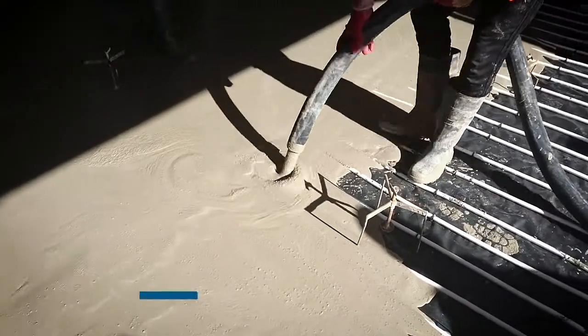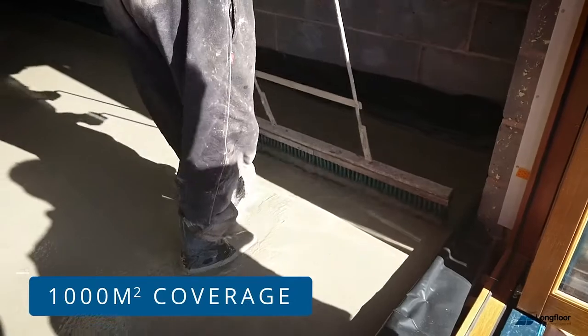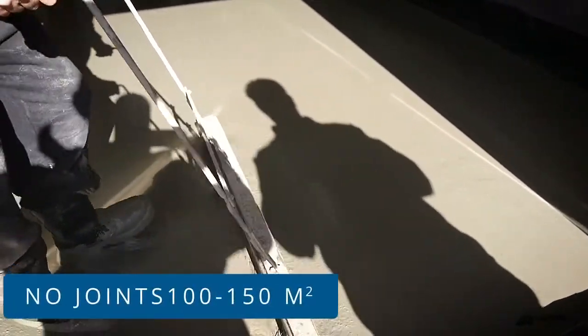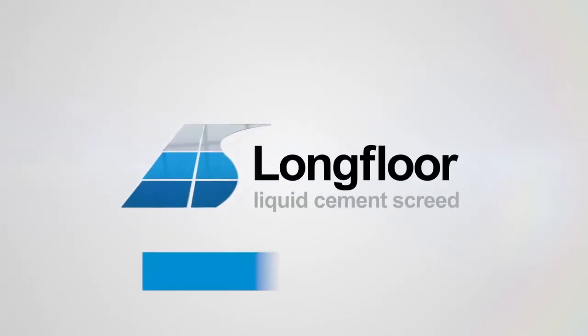This revolutionary material can be supplied as a C20 or C25 Newton compressive strength product. On a single visit, over 1,000 metres squared can be laid with no joints required up to 100 to 150 metres squared. LongFloor liquid cement screed is a truly quality product from a quality manufacturer.